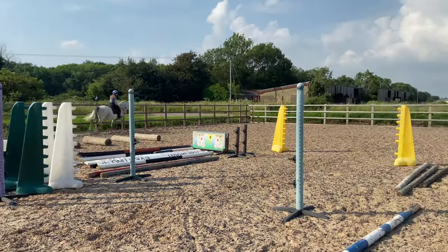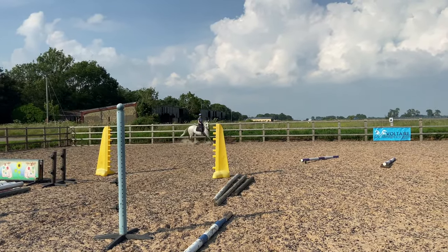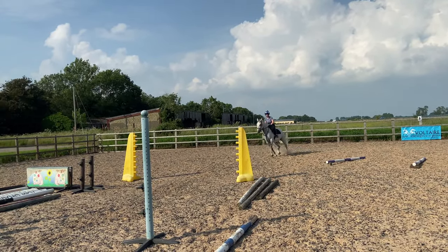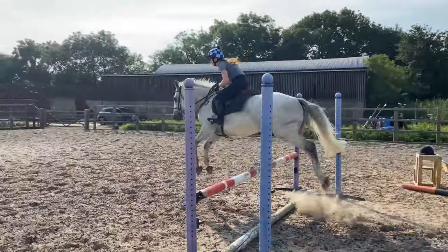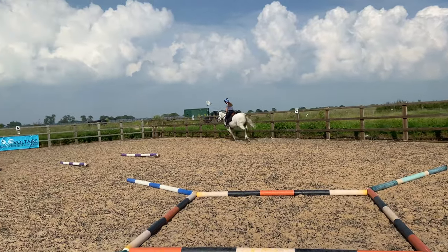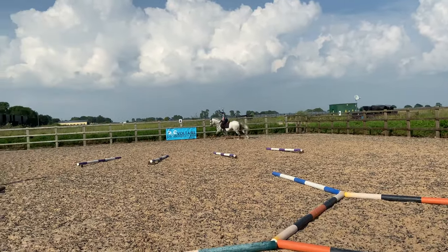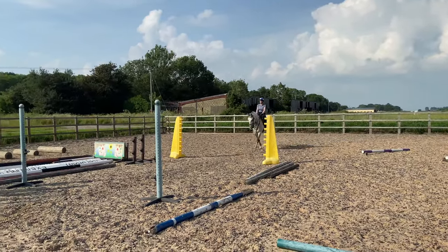Here you can see how much he struggles with right rein and turning. The corner was a lot tighter than I thought it was going to be and he just couldn't make a round in canter, so we trotted and then had a few strides of canter. And then this is the difference on the left rein — it's much nicer, although obviously there's a much wider turn.